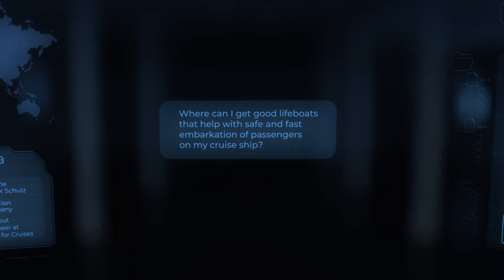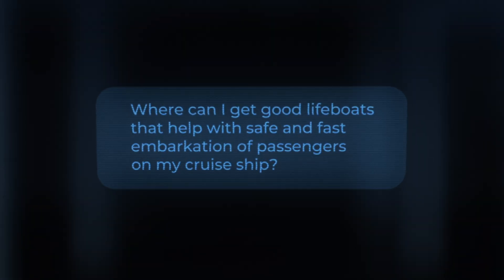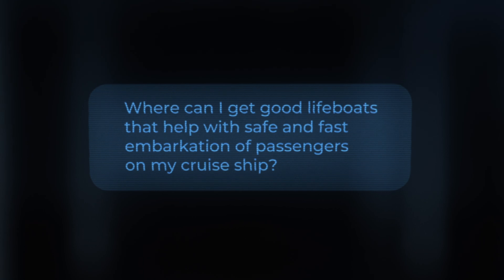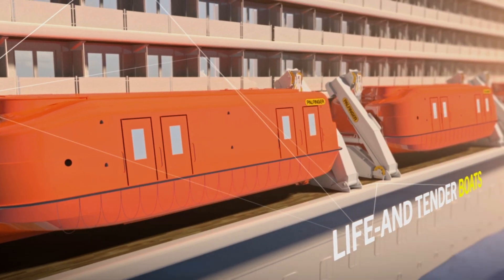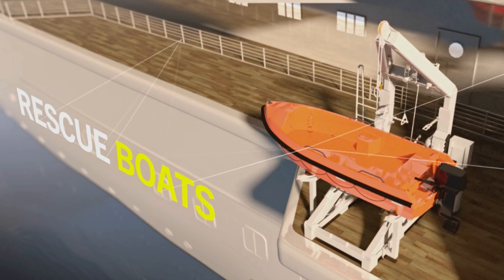Where can I get good lifeboats that help with safe and fast embarkation of passengers on my cruise ship? That's it — check out the incredible range of tender rescue and lifeboats.